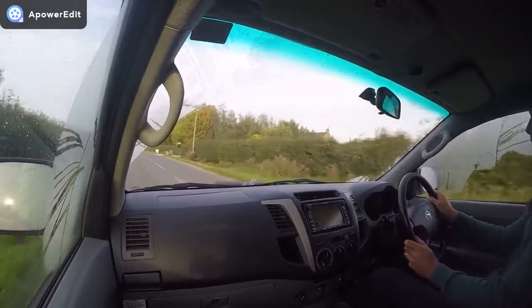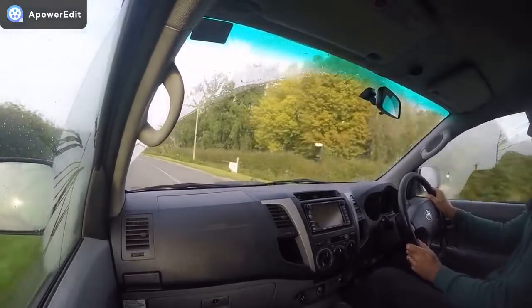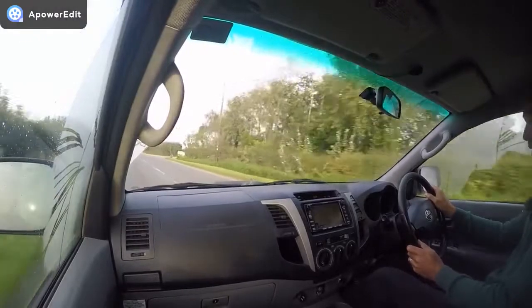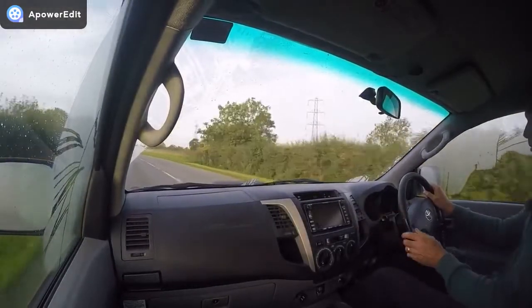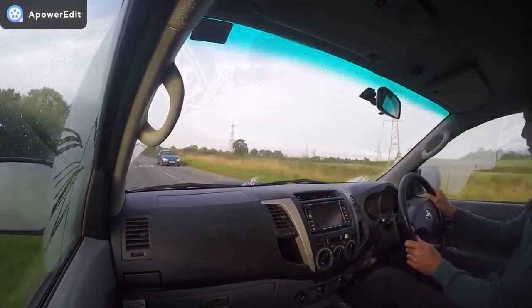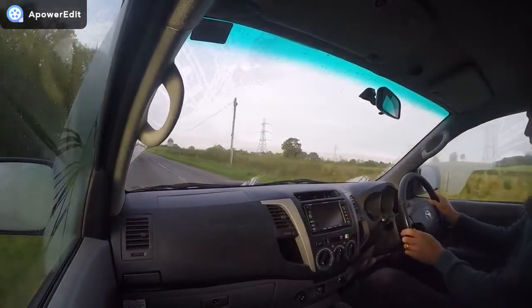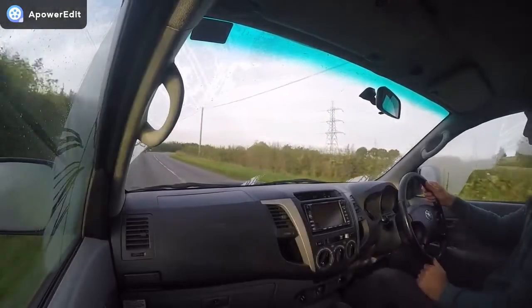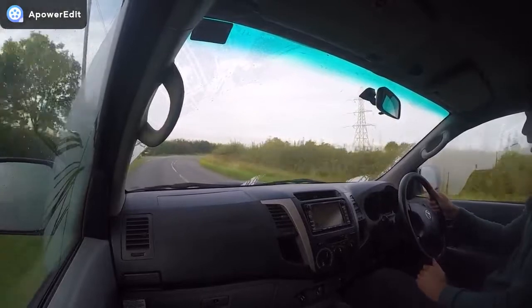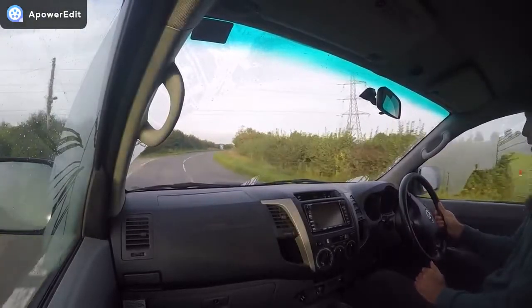It's also quite quiet on the move — it's a lovely place to sit. Everything is working absolutely perfectly. The sat nav is spot on, the CD player opens at the press of a button, and the air conditioning is absolutely ice cold — I had the gas recharged as soon as I bought the truck.